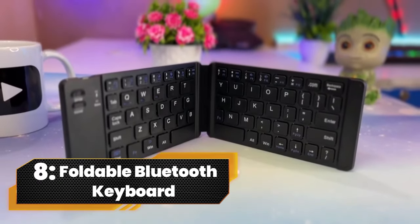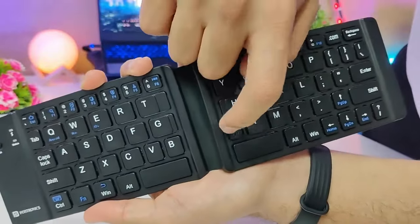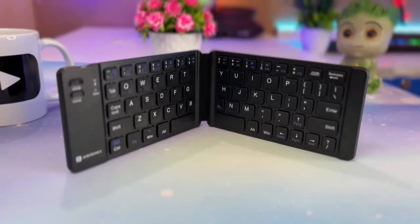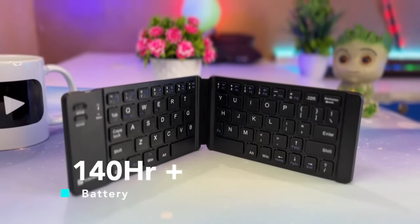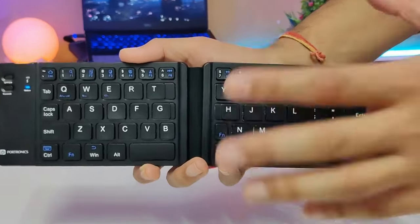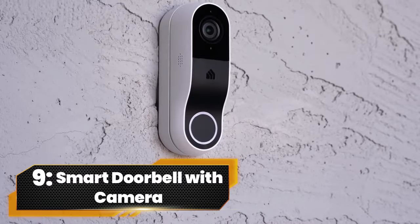Number 8. Foldable Bluetooth Keyboard. Your new tech sidekick, the folding portable keyboard. This mini wireless wonder is like having a full-sized keyboard in your pocket. With a split ergonomic design, it's not just a keyboard, it's a typing dream. Whether you're coding, emailing, or on the go, this keyboard's got your back.